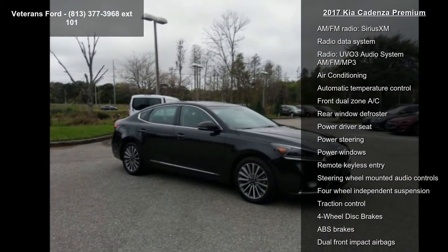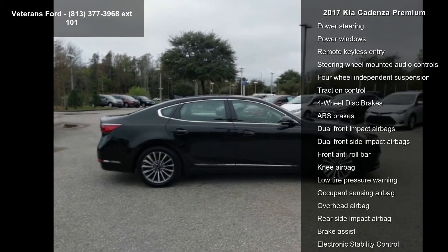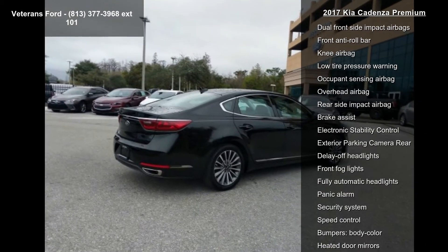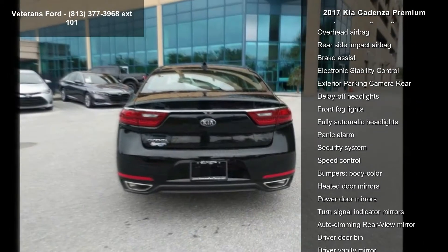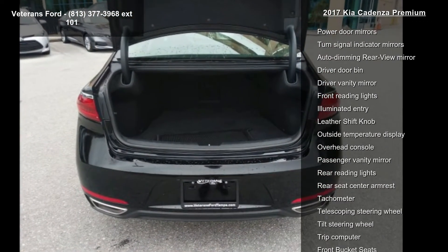Some of the top features included with this vehicle are 8 speakers, AM-FM radio, Sirius XM, Radio Data System, AVO3 Audio System AM-FM MP3, Air Conditioning, Automatic Temperature Control, and Front Dual Zone AC.